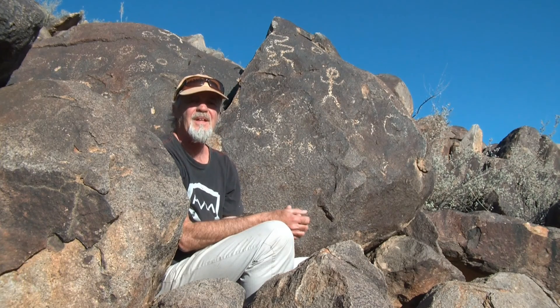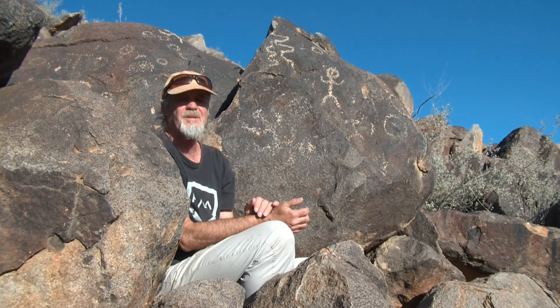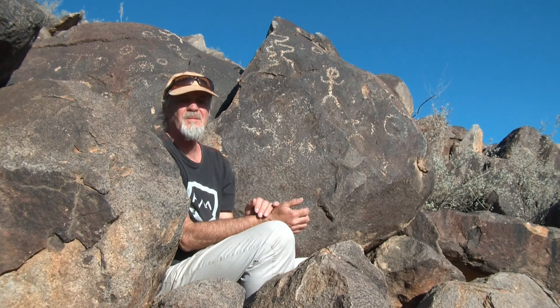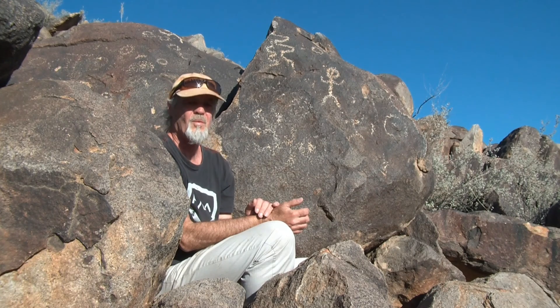Welcome to the introduction to the Electric Earth. I'm Andy Hall, your naturalist and theorist for Electric Earth, talking about landforms and mountains and rivers and canyons and mesas and plateaus and how they were formed.